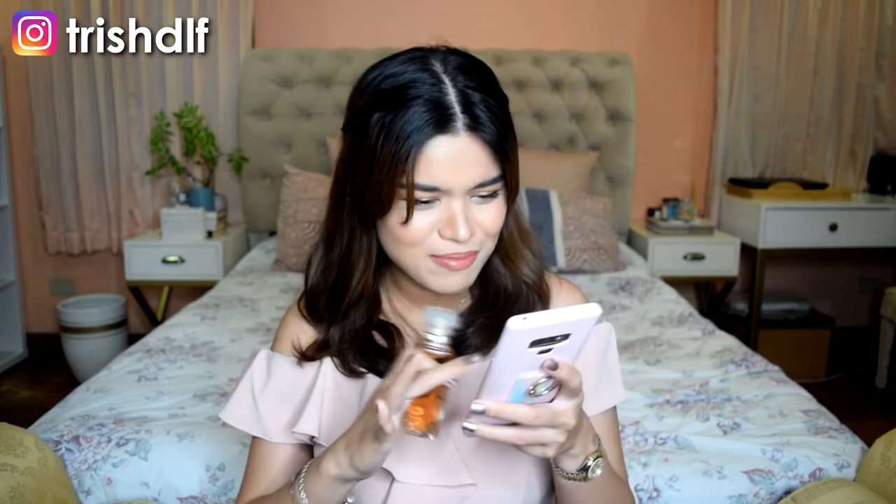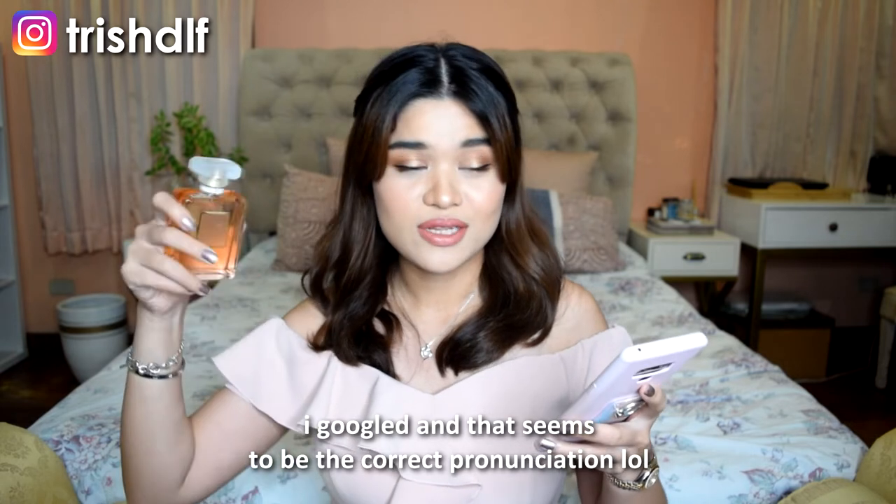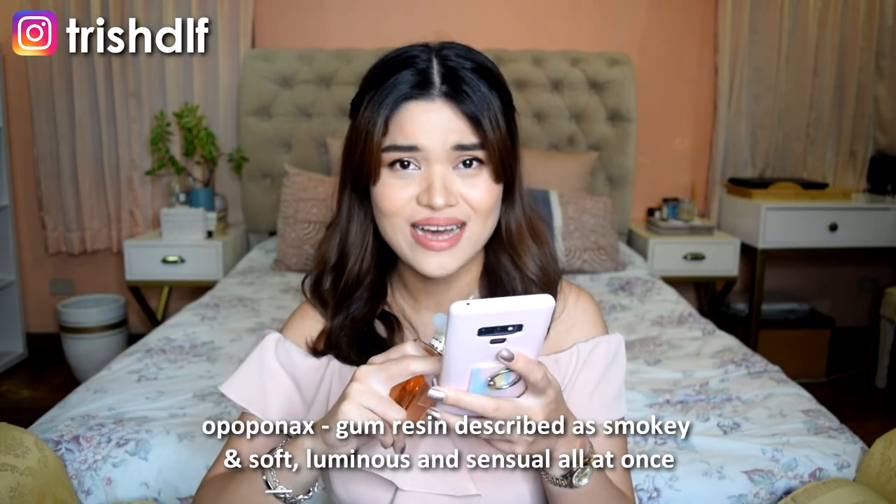I first want to talk about the notes of this scent. The top notes are orange, mandarin orange, bergamot, and orange blossom. The middle notes are Turkish rose, jasmine, mimosa, and ylang-ylang. And for the base notes, you have patchouli, white musk, vanilla, vetiver, tonka bean, and opoponax — which is actually the first time I'm hearing this word. Please correct me if I'm pronouncing it wrong, but I will do a quick research and put down the actual description of what opoponax exactly is.